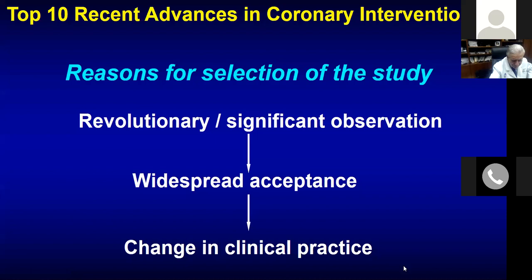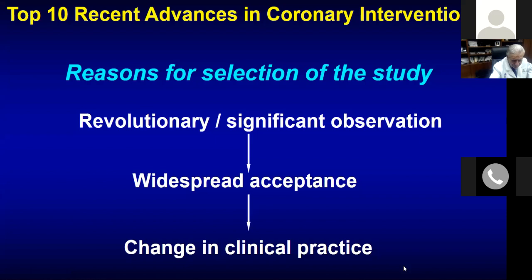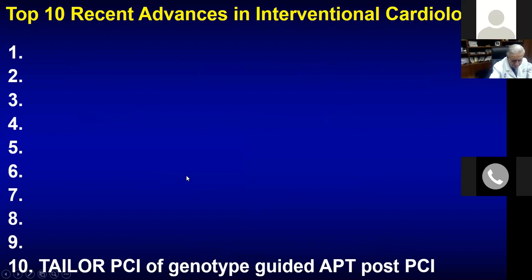The data which I will present comes from various publications, meetings, and trials, and the purpose is that they have changed our clinical practice. I will go through 10 of them, as usual.